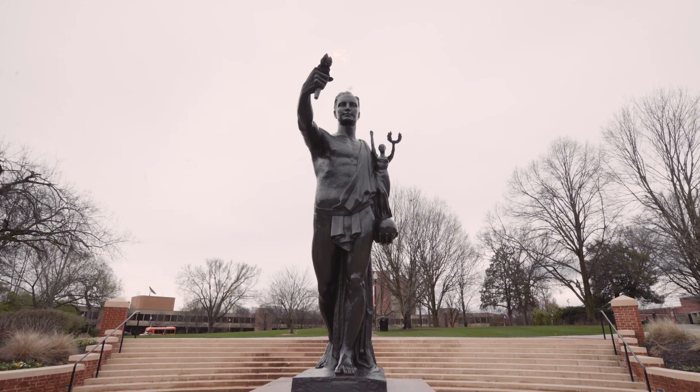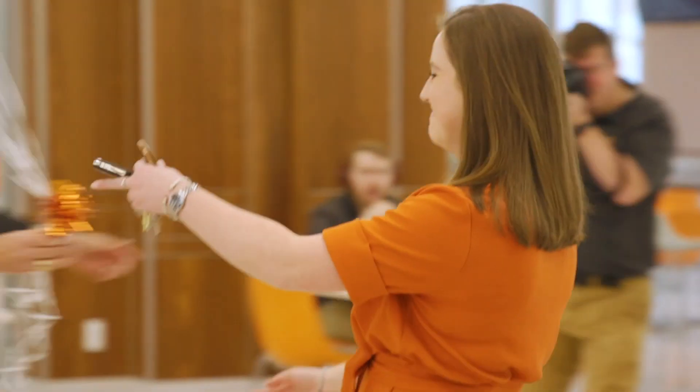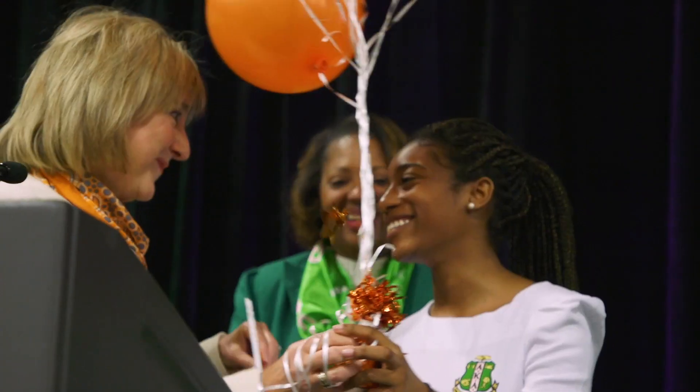Every year about five to ten UT seniors are given the highest honor a UT student can achieve, and that's the Torchbearer Award, which basically outlines their student leadership and their dedication to the university.